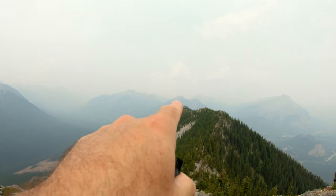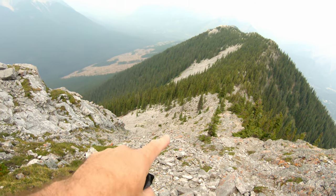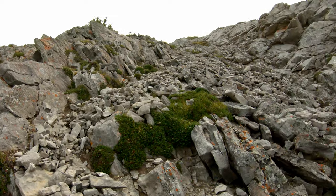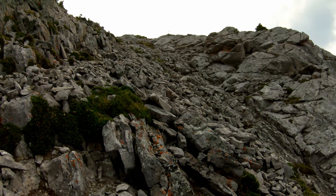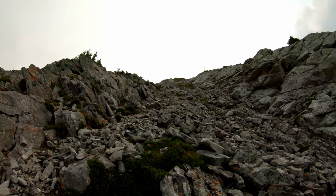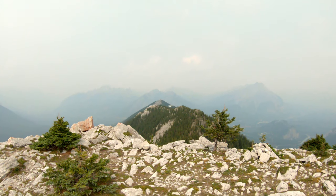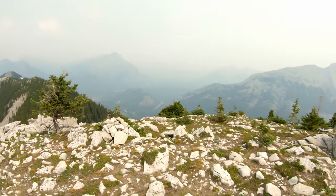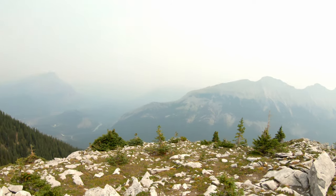Way in the distance you can see Sanson Peak. This is where I came up to gain the ridge and head up to summit two. Like I said before, from a distance summit two looks pretty intimidating, but once you get here it's really nothing at all — very seldom do you even have to put your hands down. Second summit, looking back the way I came: Tunnel Mountain down below, Cascade and Norquay behind Rundle there.